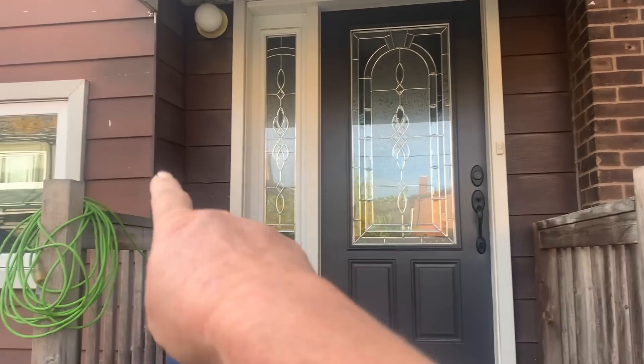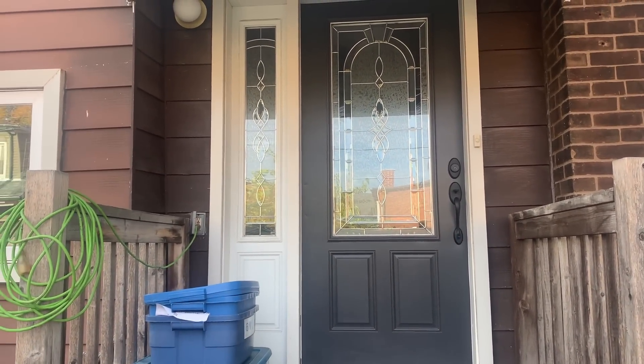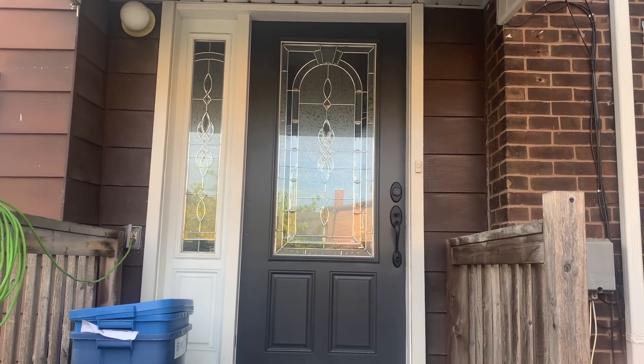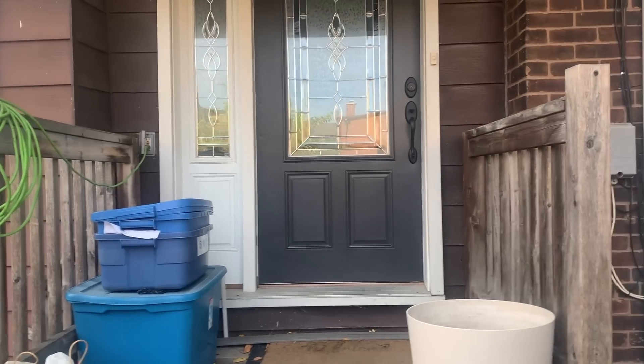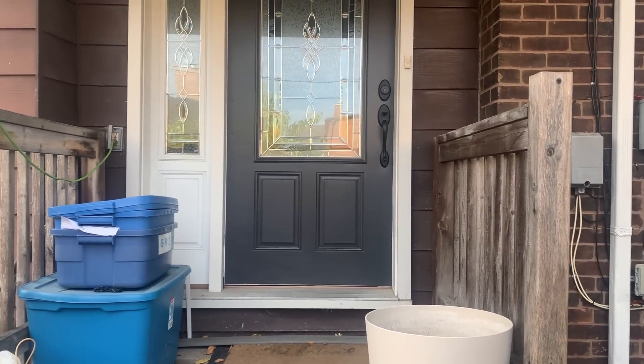I think this part of the door needs painted too, but maybe they're not done — I'm going to suggest that. Once the window panes are taken out, it'll look really good. I need to move these blue bins and put a nice planter there. I think if they do all that, it can look pretty good.